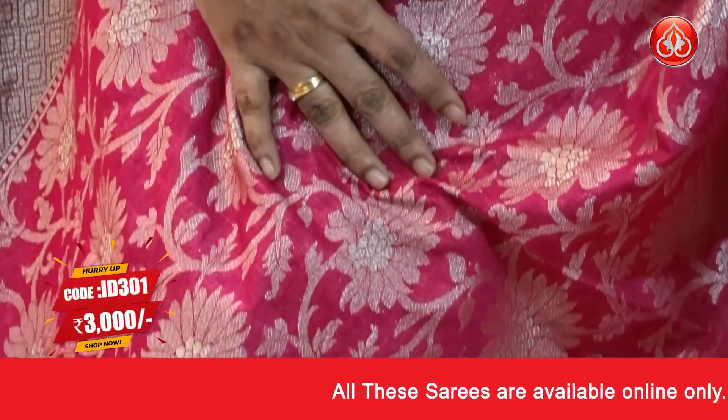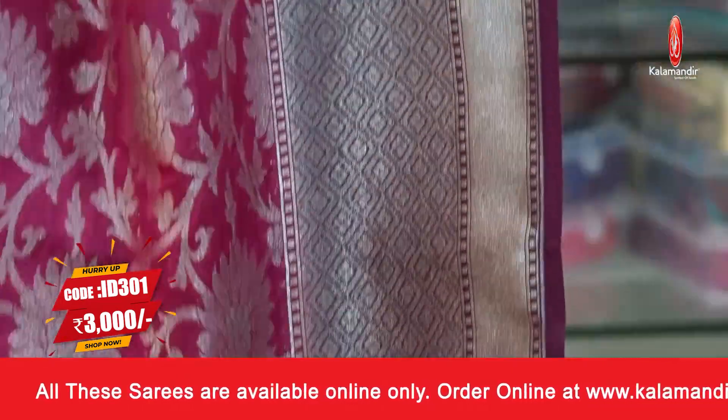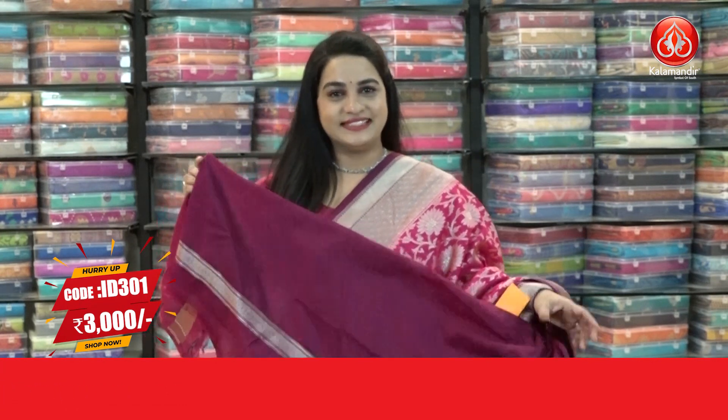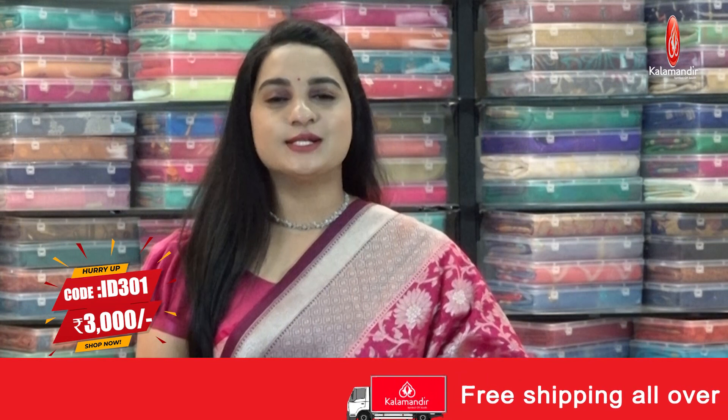One more very beautiful and different combination — pink and dark wine color. The body has lovely floral and leaf jaal. The border is contrast diamond brocade and block weave. The pallu is contrast with cross lines and floral bunches, paired with a contrast plain blouse with border. Saree code ID 301, price 3000 rupees. Take a screenshot and ping us on WhatsApp. Our stores are located in Andhra Pradesh, Telangana, and Karnataka.